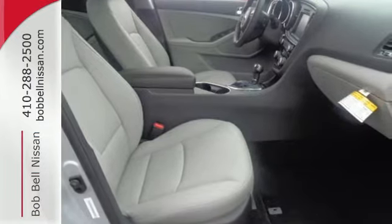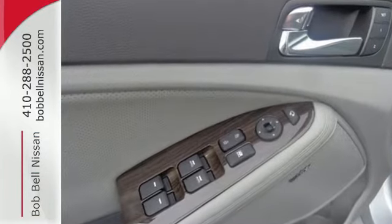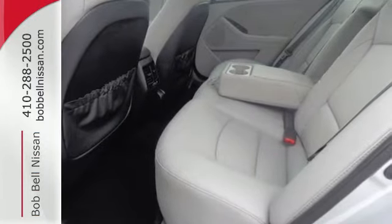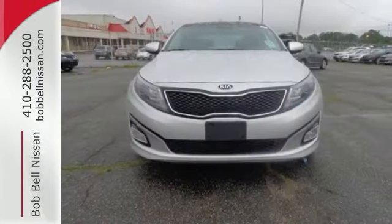For starters, it comes with an advanced airbag system, fully automatic headlights, heated mirrors and stability and traction control, plus it has dual exhaust and alloy wheels.